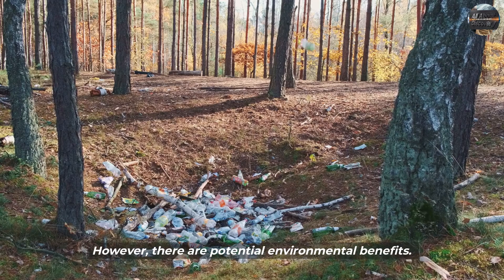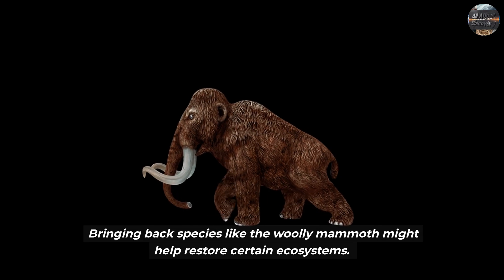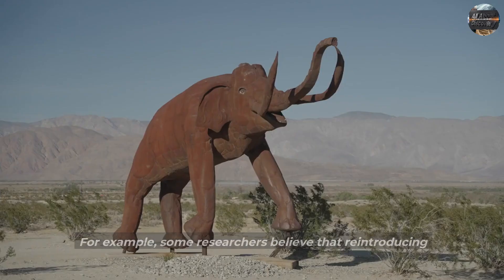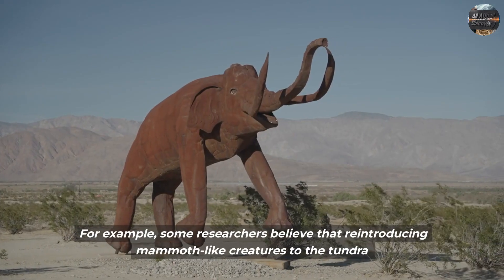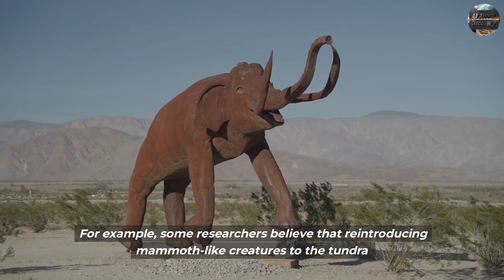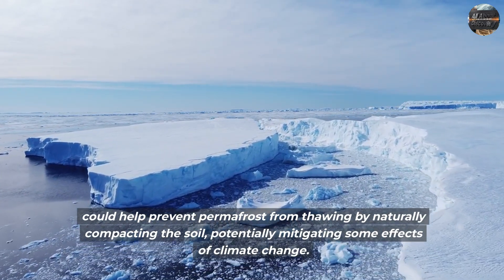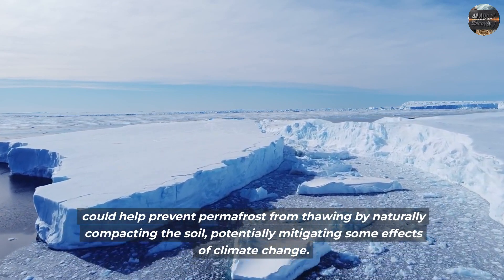However, there are potential environmental benefits. Bringing back species like the woolly mammoth might help restore certain ecosystems. For example, some researchers believe that reintroducing mammoth-like creatures to the tundra could help prevent permafrost from thawing by naturally compacting the soil, potentially mitigating some effects of climate change.